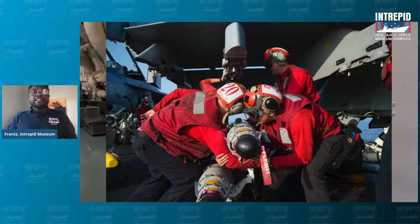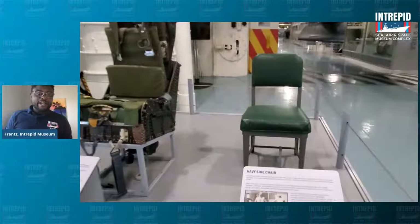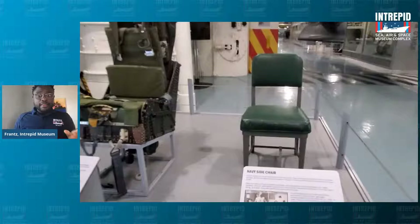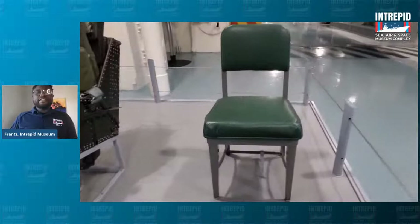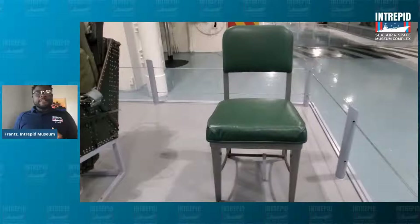Right next to the bomb elevator we have a very interesting exhibit we call our chair exhibit. When I first started working at the Intrepid, they told us we had a chair exhibit and I thought that sounded like the most boring thing in the world. But if we look here, we'll see that some of these chairs are a little bit more interesting. This first chair — we have to talk about the elephant in the room — this boring-looking green chair. What do we think this chair is used for?